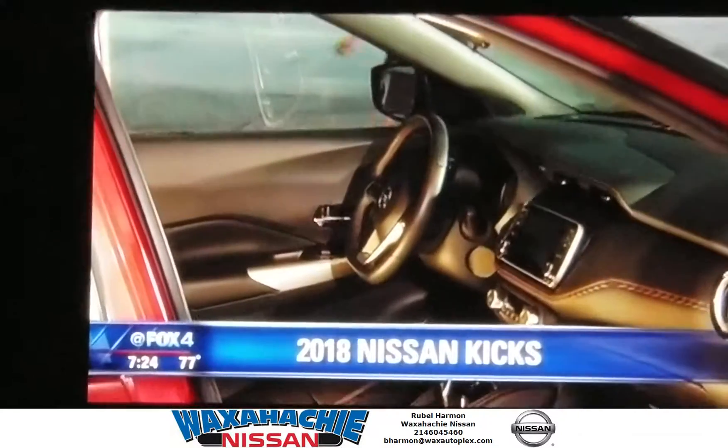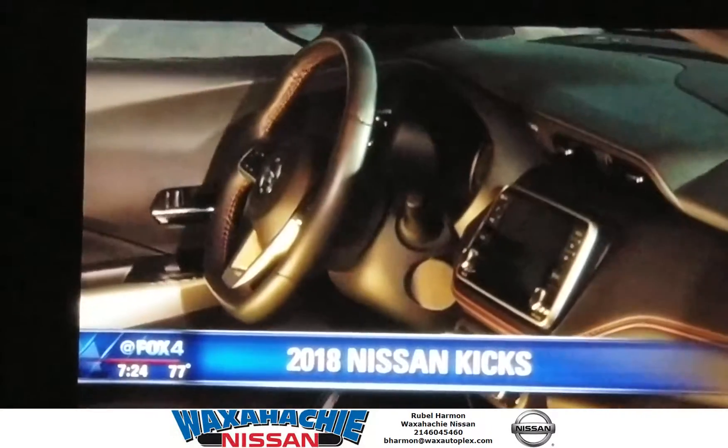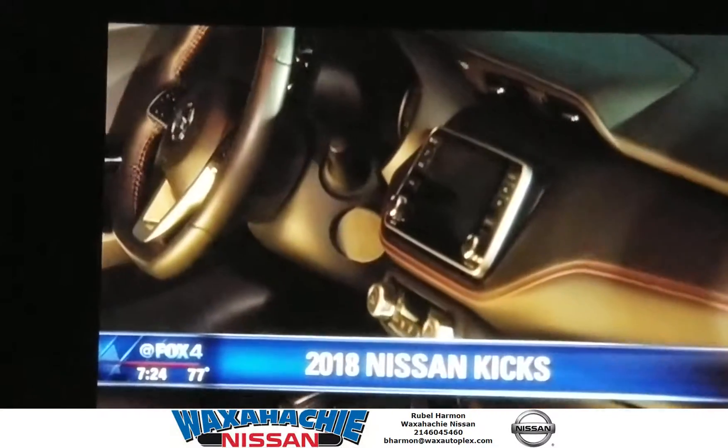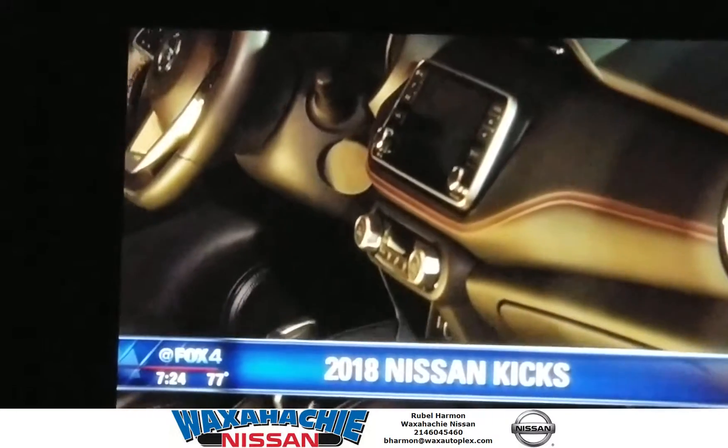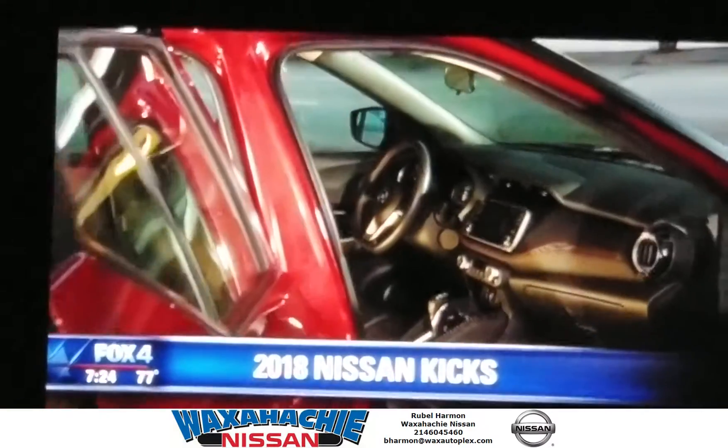But again, I point this out over and over — even in the inexpensive cars today, the interior doesn't look cheap and full of plastic. They're doing much nicer jobs with it. Seats are relatively comfortable; for some, they'll probably be great.